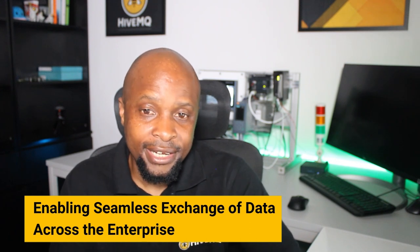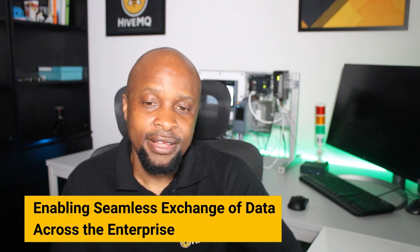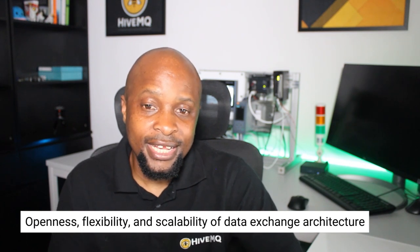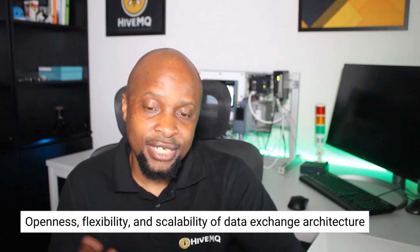Smart manufacturing inherently demands integrating data from a diverse range of enterprise components, vendors, and domains in an easily manageable manner. As a result, the effectiveness of a smart manufacturing initiative is directly linked to the openness, flexibility, and scalability of your data exchange architecture. You can significantly enhance your smart manufacturing initiative by carefully crafting your data management strategy, particularly regarding data exchange capabilities. This will establish a strong foundation upon which you can continuously add and interchange components without constraints.